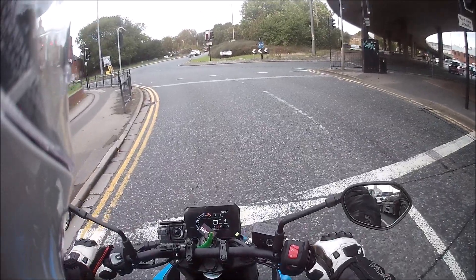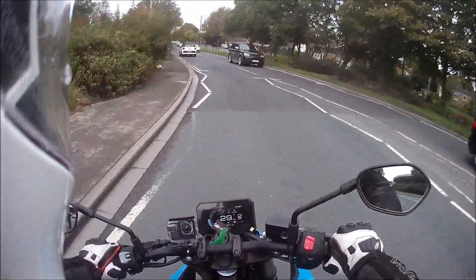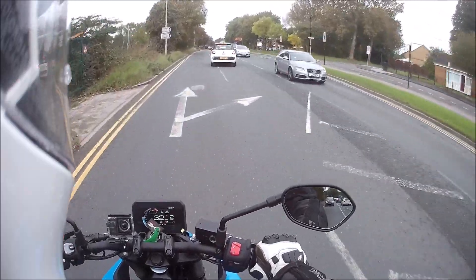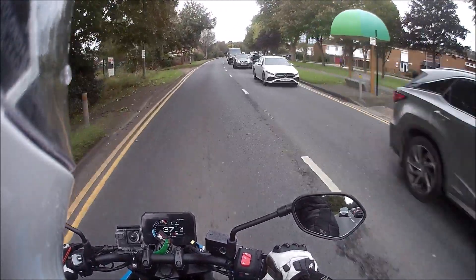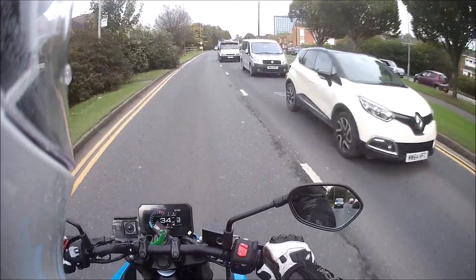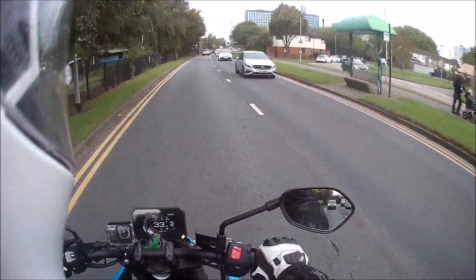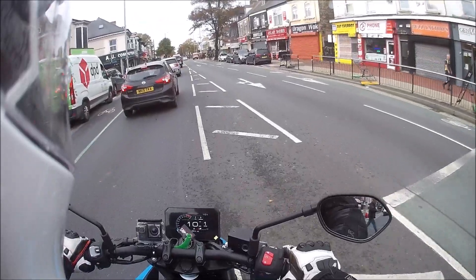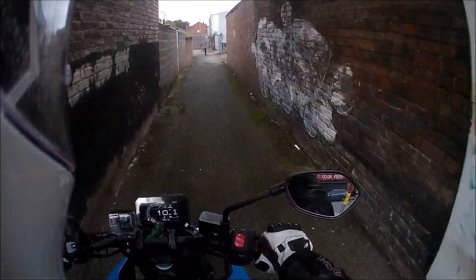I've already summed up this bike, but you really could not go wrong with a purchase of this. You're not going to go touring on it, and you're not going to win the TTs on it, and you're not going to ride it across a field. But day to day commuting or a Sunday blast out into the countryside riding - unbeatable. Absolutely unbeatable. I'll see you next week. Bye.